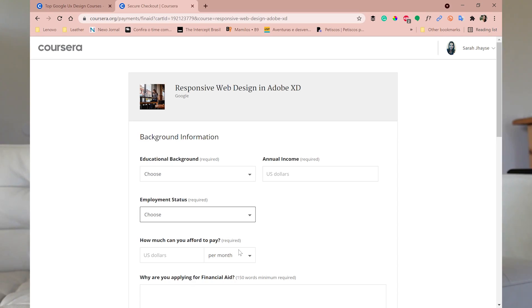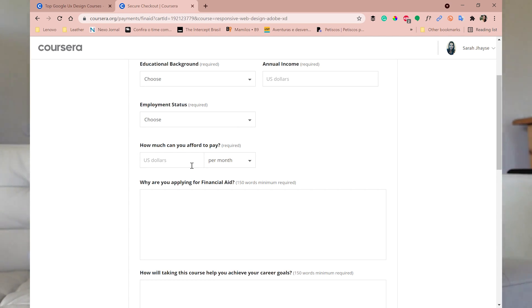Then you need to state your employment status — whether you work full-time, part-time, are unemployed, or are a student. Make sure you mark the correct information. They will also ask how much you can afford to pay per month in US dollars. Maybe you can't pay the full Coursera membership but you can pay fifteen, ten, or five dollars — or nothing at all. Enter zero if you truly cannot afford anything.